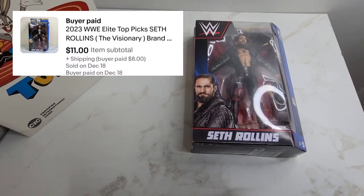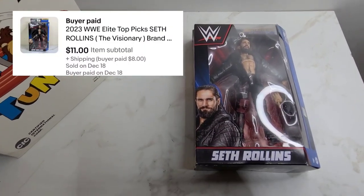First we have a Seth Rollins Elite figure and this one sold for $11.